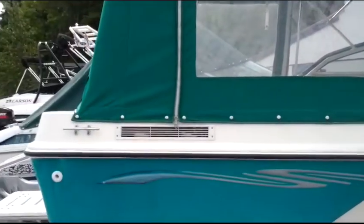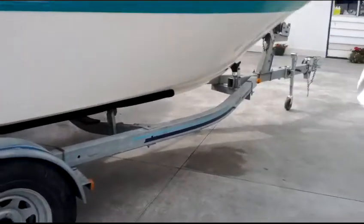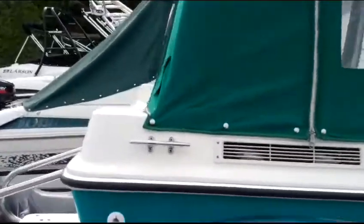It's on a 1996 galvanized Highliner trailer and we'll just take a little walk around it here. It does have the full camper canvas, which has over six feet of headroom, which is a really nice feature.